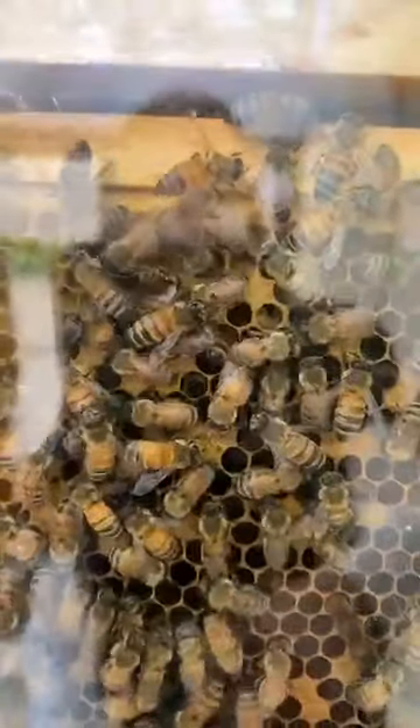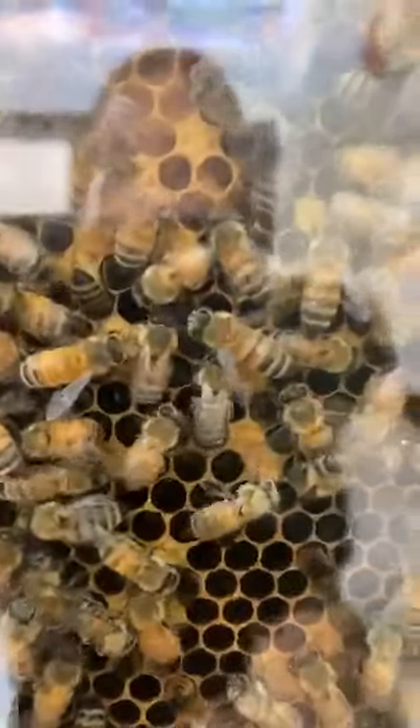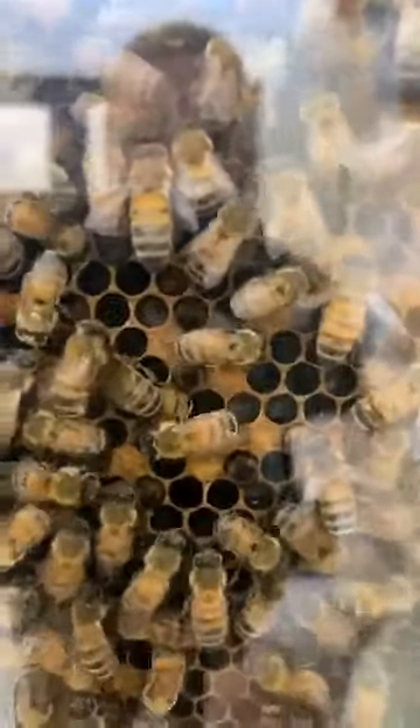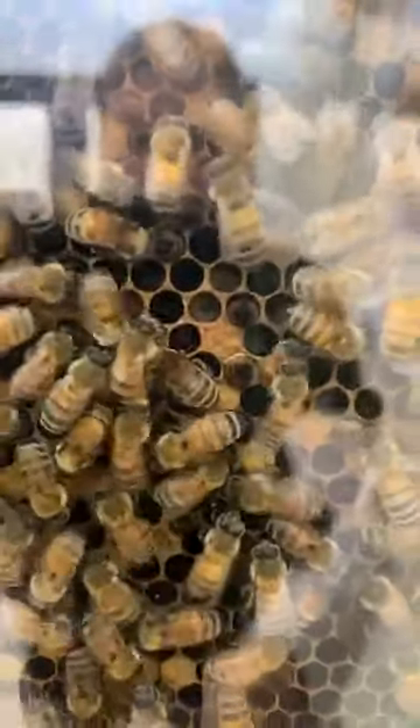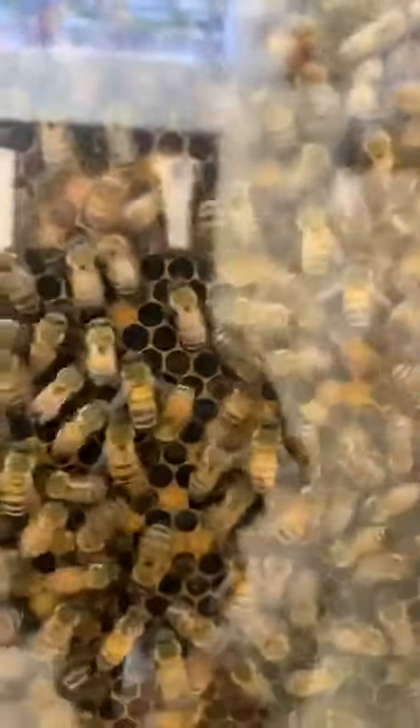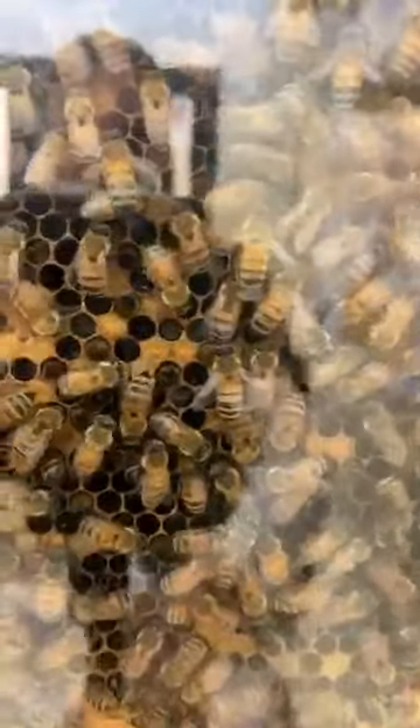They build that structure using a special gland on their abdomen, and that is what produces the beeswax — they'll secrete the beeswax out of that. Nurse bees in charge of feeding the young have a special gland on their head that produces something called royal jelly. It's this white substance and it is fed to young bees for their first few days of development. It's really high in protein and B vitamins, and it's fed to queen bees through their entire developmental period, which is around 16 days, and that's what makes queen bees bigger than worker bees.